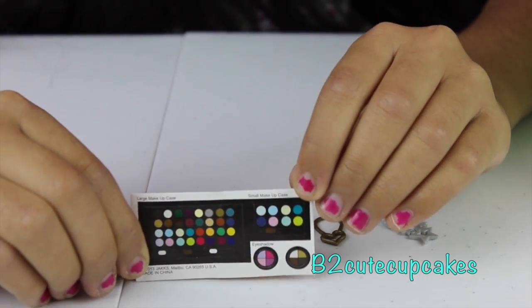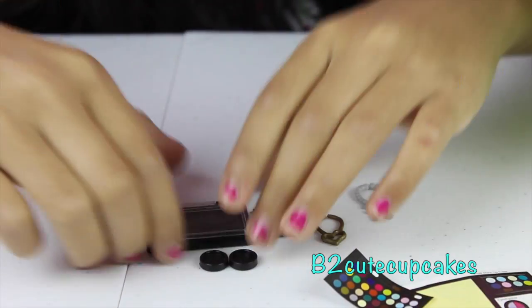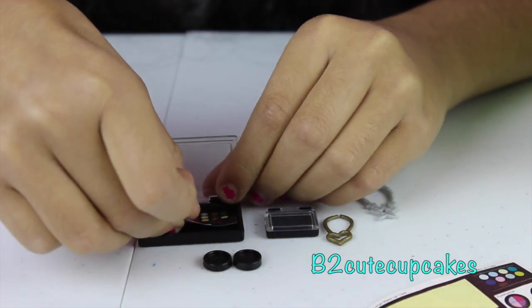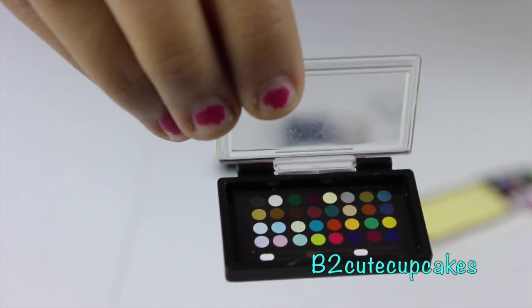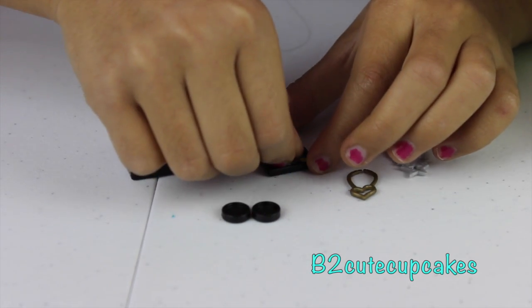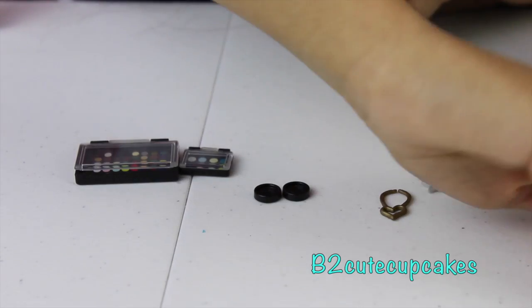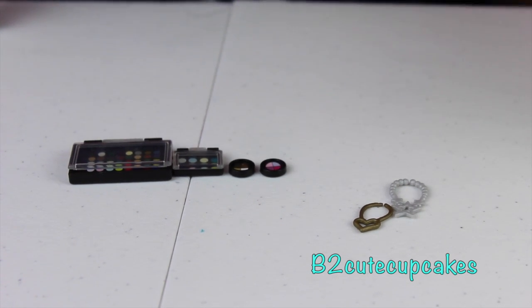We're going to decorate our makeup palette with these stickers. Let's do our big one first — I'll put it right there and open the little case. Let's grab our sticker and put it right there. Ta-da! Here's our first makeup palette, it looks so cute. Now let's do our small one — grab our mini sticker and put it in there. Here's our second makeup palette, it's really small and cute. Now let's do our two small ones. Ta-da! Here they are — look how cute they look.